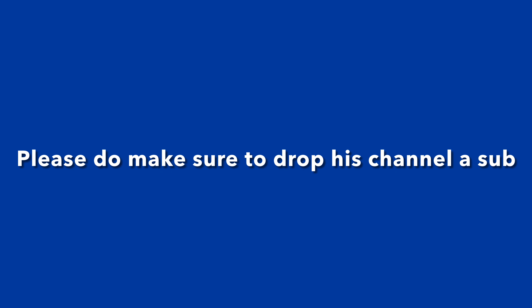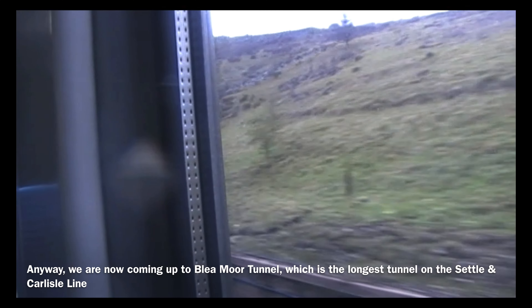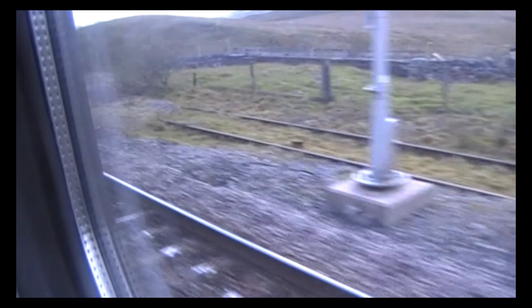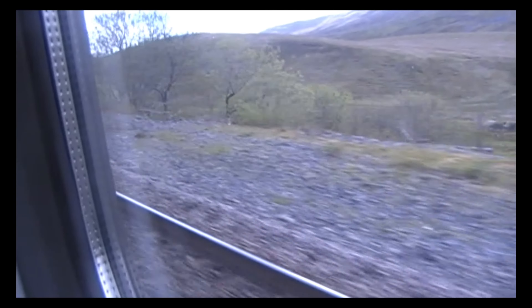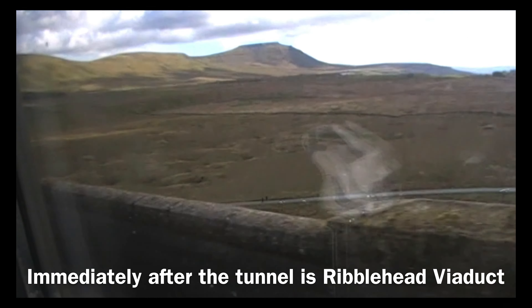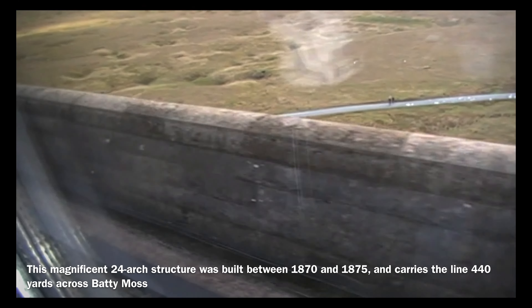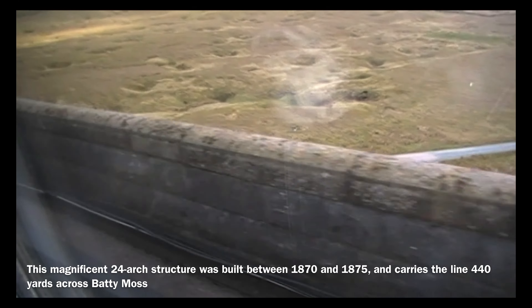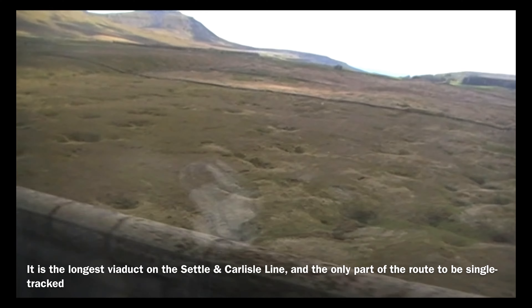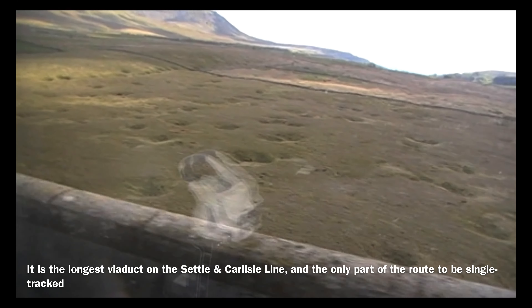Here is a shout out to Dylan's Travel Reports, who coincidentally uploaded a journey report on this route to YouTube the day before I recorded this. Please do make sure to drop his channel a sub. We are now coming up to Blea Moor Tunnel, which is the longest tunnel on the Settle and Carlisle. Immediately after the tunnel is Ribblehead Viaduct. This magnificent 24-arch structure was built between 1870 and 1875, and carries the line 440 yards across Batty Moss. It is the longest viaduct on the Settle and Carlisle line and the only part of the route to be single-tracked.